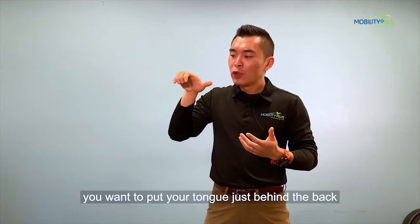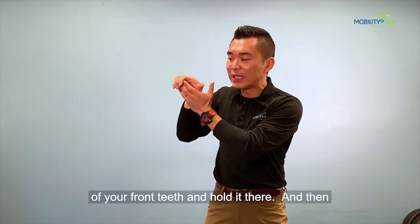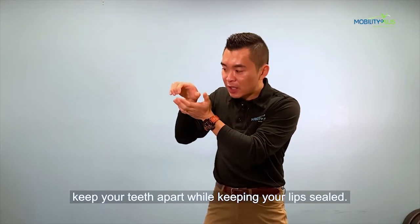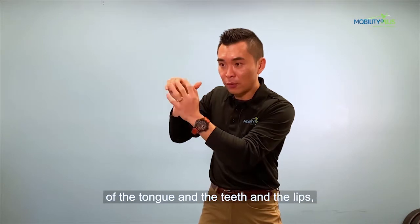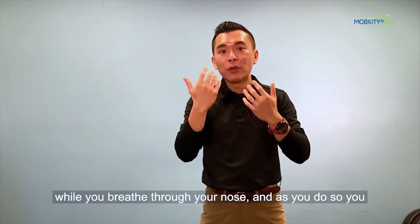To start off with, you want to put your tongue just behind the back of your front teeth and hold it there, then keep your teeth apart while keeping your lips sealed. See if you can maintain that posture — tongue, teeth, and lips — while you breathe through your nose.